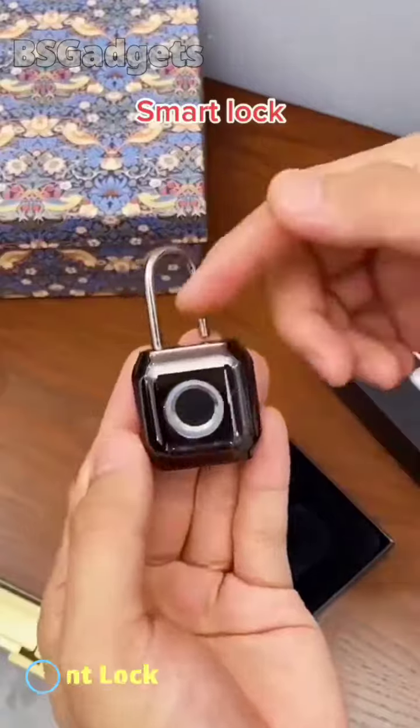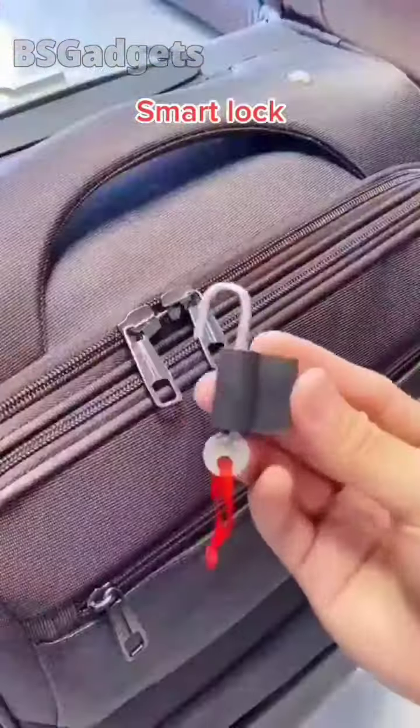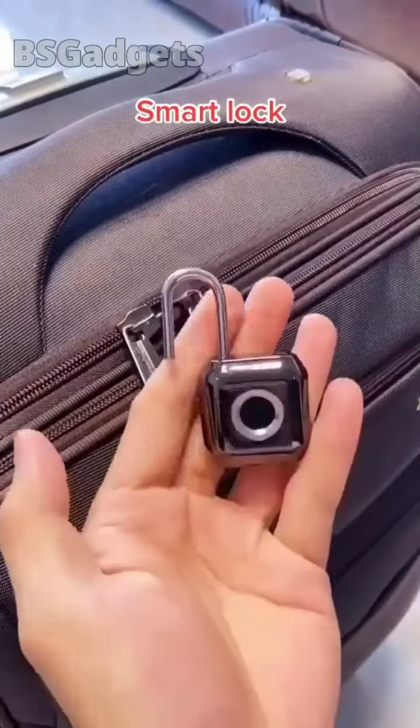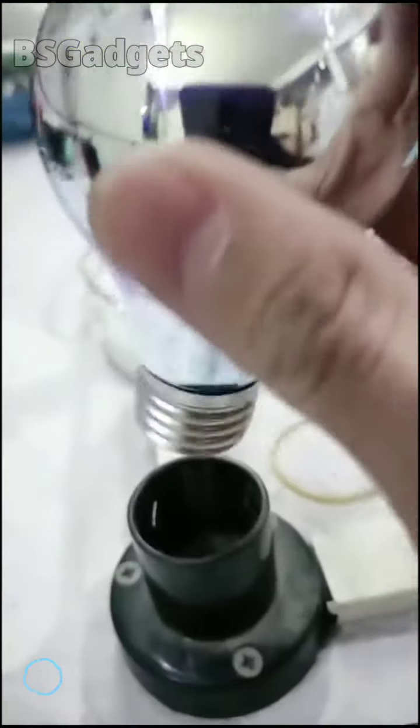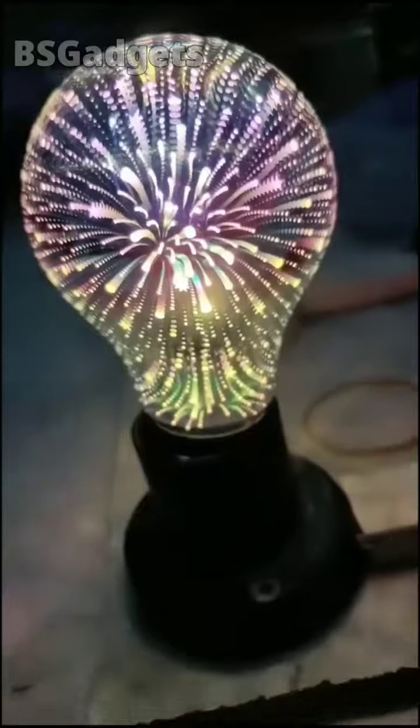Number 4: Smart Fingerprint Lock. Number 5: LED 3D Star Bulb.